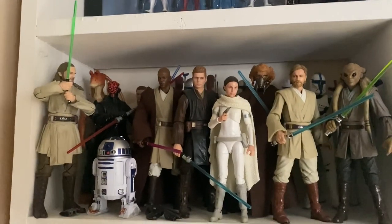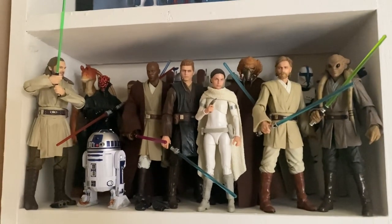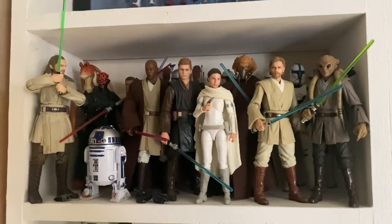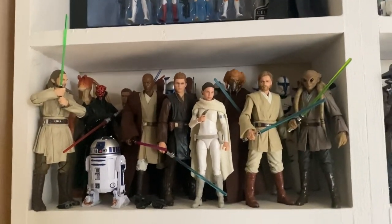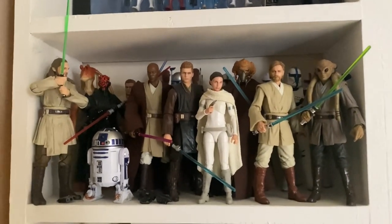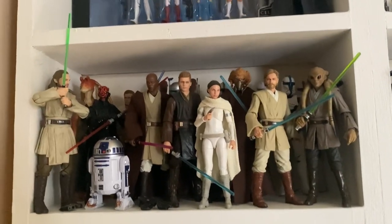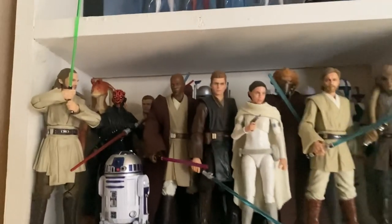Down to the next shelf, we have the main bulk of my collection which is 6-inch Star Wars Black Series figures. I did, once upon a time, collect 3¾-inch Star Wars figures, but unfortunately when I was younger and very naive I did sell off my entire collection, and I have regretted it ever since. But now I'm back on track recollecting in the 6-inch format, which I much prefer because the bigger scale gives much more detail. I've got them in release order of films, so starting off we have the prequels.